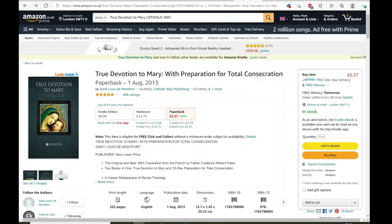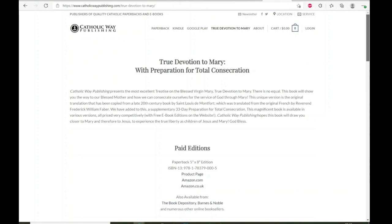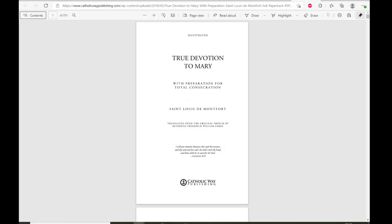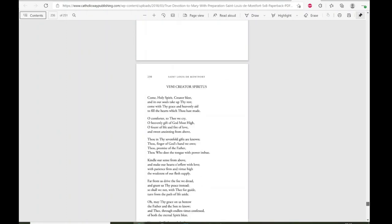Making the Total Consecration to Our Lady is a sign to God that you want to pray the rosary better and be more devoted to her, and God does not ignore that intention. I've put on screen a version of True Devotion — it's a really good quality edition, and furthermore you can download it for free on the publisher's website. The publisher is so zealous to spread True Devotion that you can download the Kindle, ePub, or PDF version, which includes all the preparatory prayers needed to make the consecration.